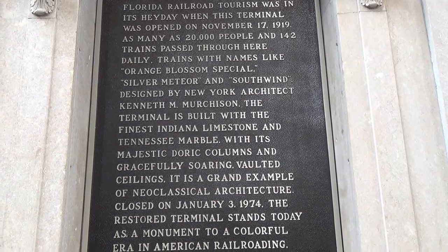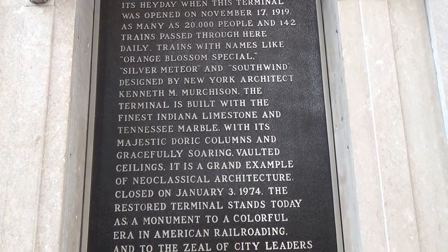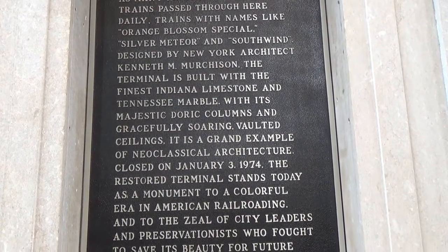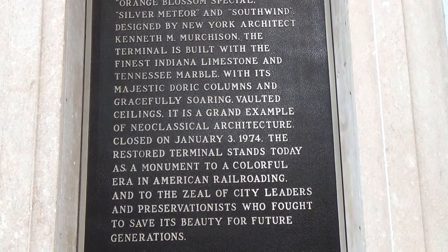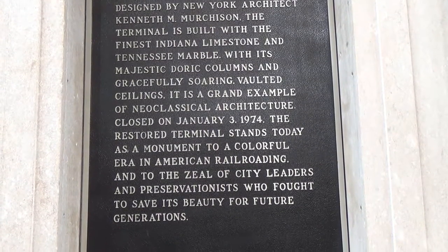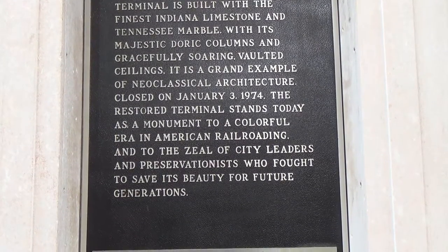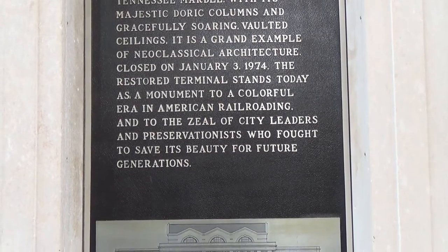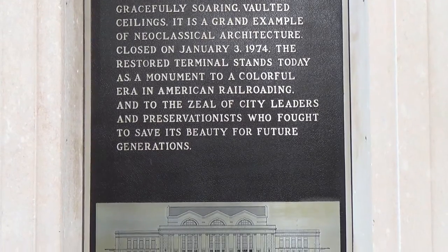Trains with names like Orange Blossom Special, Silver Meteor, and Southwind — designed by New York architect Kenneth Murchison. The terminal was built with the finest Indiana limestone and Tennessee marble, with its majestic Doric columns and gracefully soaring vaulted ceilings. It is a grand example of neoclassical architecture. Closed in January of 1974, the restored terminal stands today as a monument to the colorful era of American railroading and to the zeal of city leaders and preservationists who fought to save its beauty for future generations.